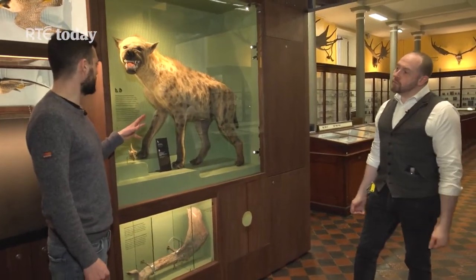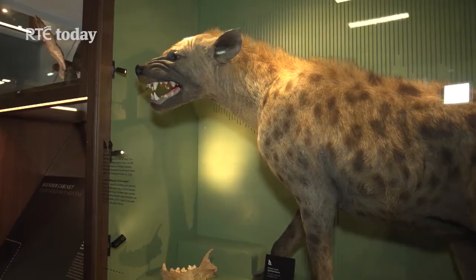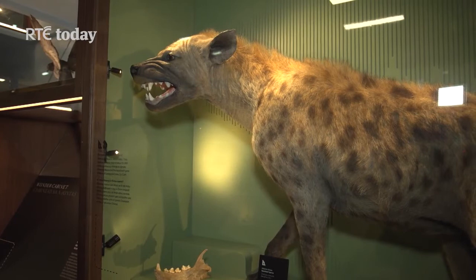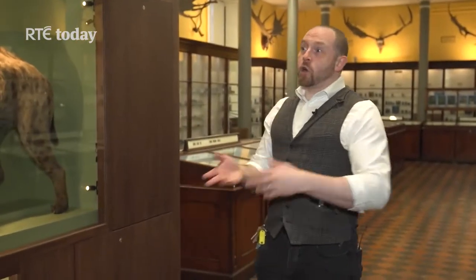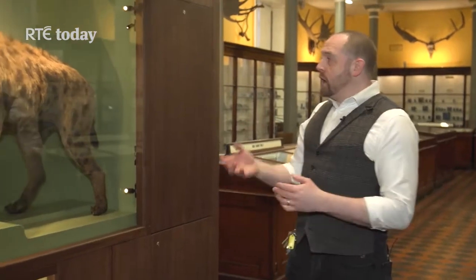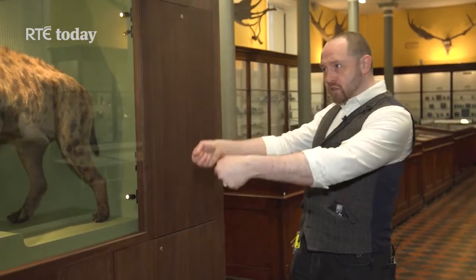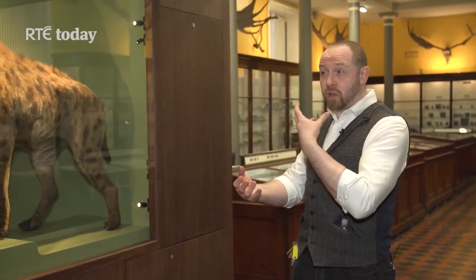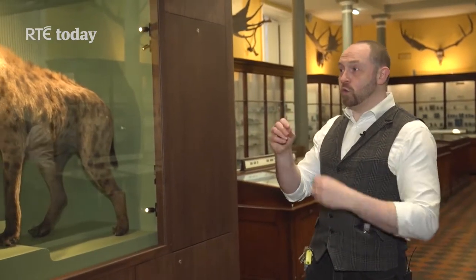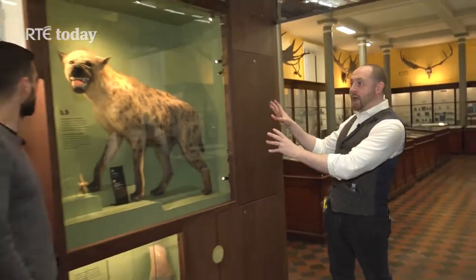Paolo, you mentioned taxidermy earlier on. I might understand that this is actually a real animal — this isn't a model. Oh, absolutely. These are real animals. With taxidermy, you take the skin of the animal, and usually these days it will be roadkill or something like that, or maybe something that dies in a zoo. Historically, people went out and shot things, and that was quite common. Generally speaking, you take the skin and you have a form on the inside, which is like a model, but then it's got a real skin pulled over it. Often there'll be real bones inside, especially in the skull. So you can see the jaws, or the beak on a bird, or the claws — all those sorts of things. So they're real. That's very much a real animal.